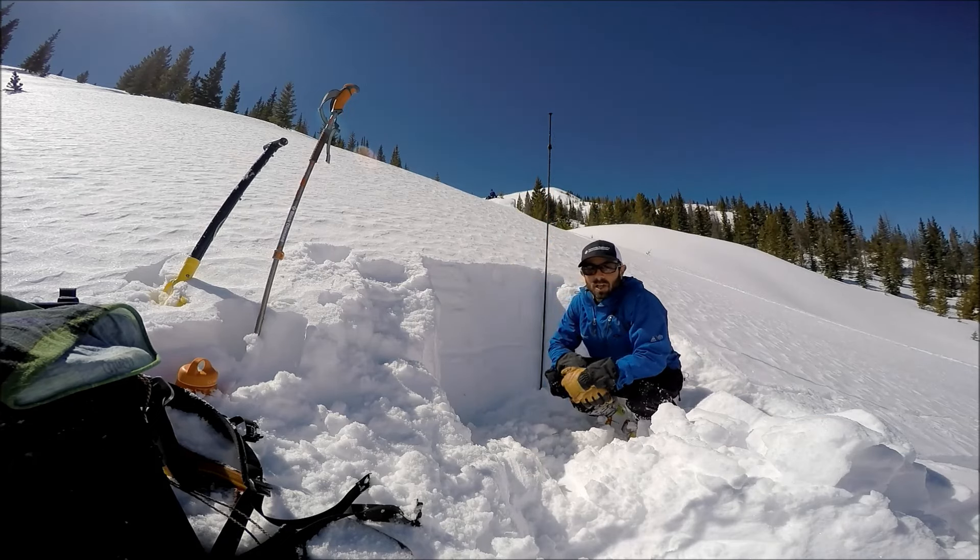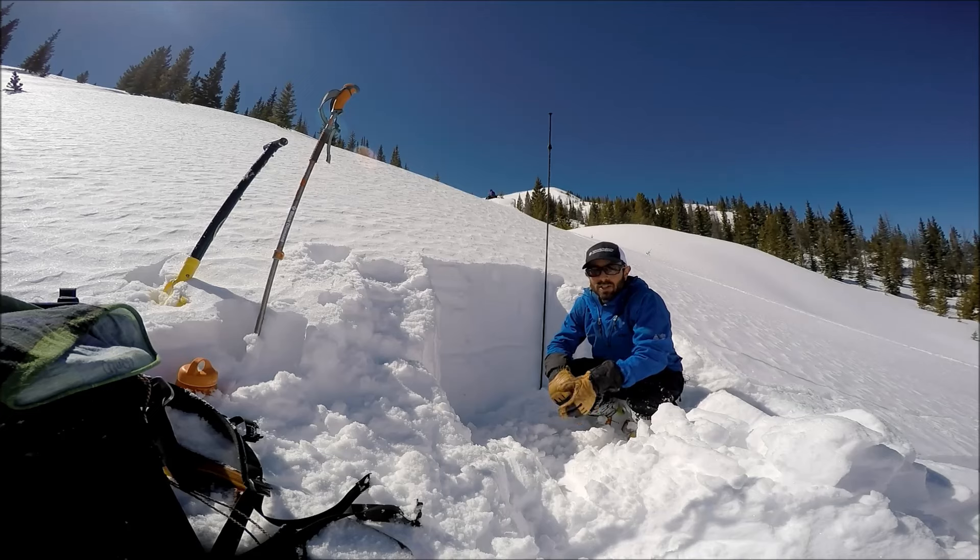This is Jason Konigsberg with the Colorado Avalanche Information Center. We're here on a northeast facing slope in the Vail Summit Zone, not too far from Vail Pass, where we had a large snowmobile triggered avalanche yesterday on a northeast facing 40 degree slope.